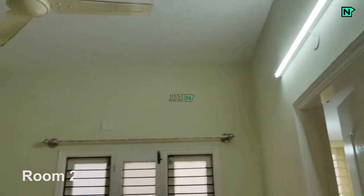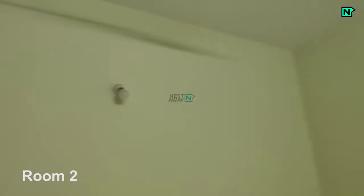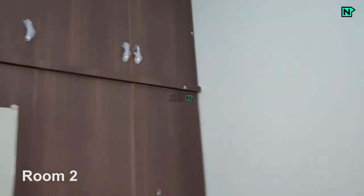This is room 2. Lights, fan, and wardrobes are available.